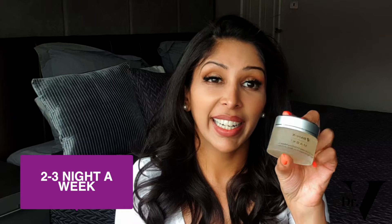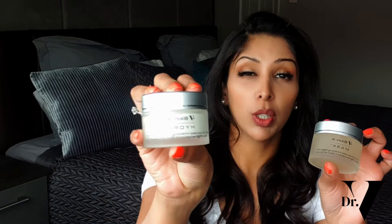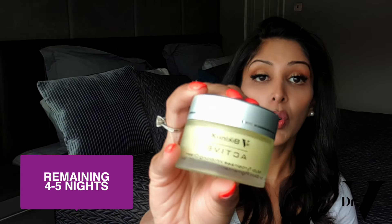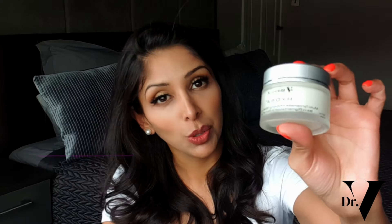You apply the moisturizer on top of your active. The way it works: two to three nights a week, apply your mask on clean skin and leave it on for about five to ten minutes. If there's no irritation, apply your hydra moisturizer on top. The remaining four to five nights, apply your active — that's your tyrosinase inhibiting cream — followed by your hydra moisturizer.